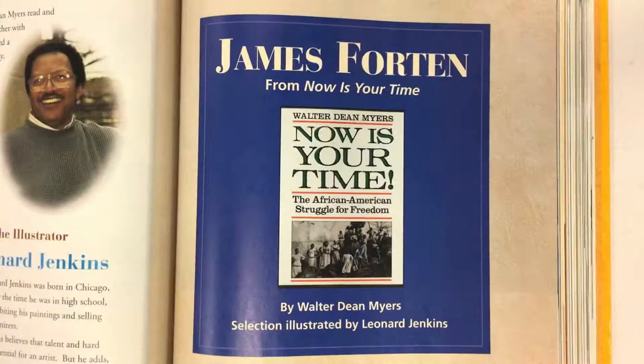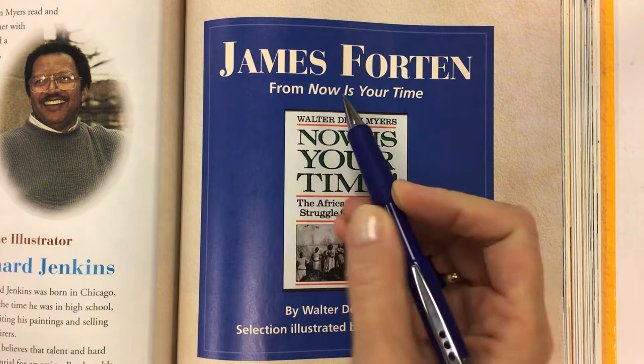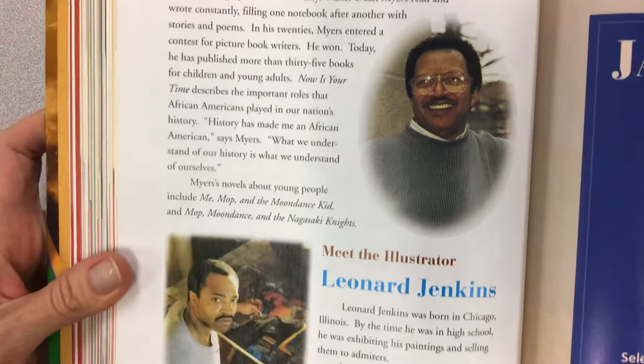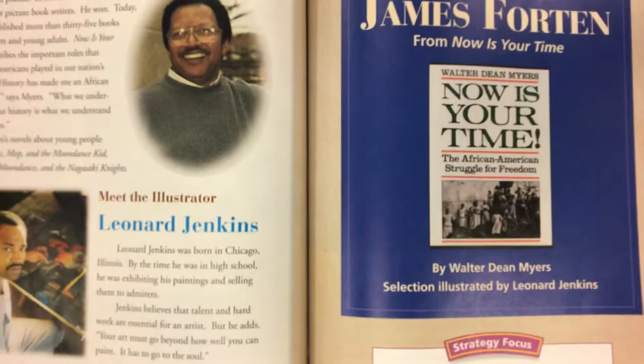This story is a little bit longer so I'm going to get started reading. This excerpt is James Forten, and you can tell it's an excerpt because it says from the longer story, 'Now Is Your Time.' This is the cover of the longer book, and I would highly recommend it for anyone who's interested. The author is Walter Dean Myers, and the illustrator is Leonard Jenkins. The pictures always are worth a thousand words.